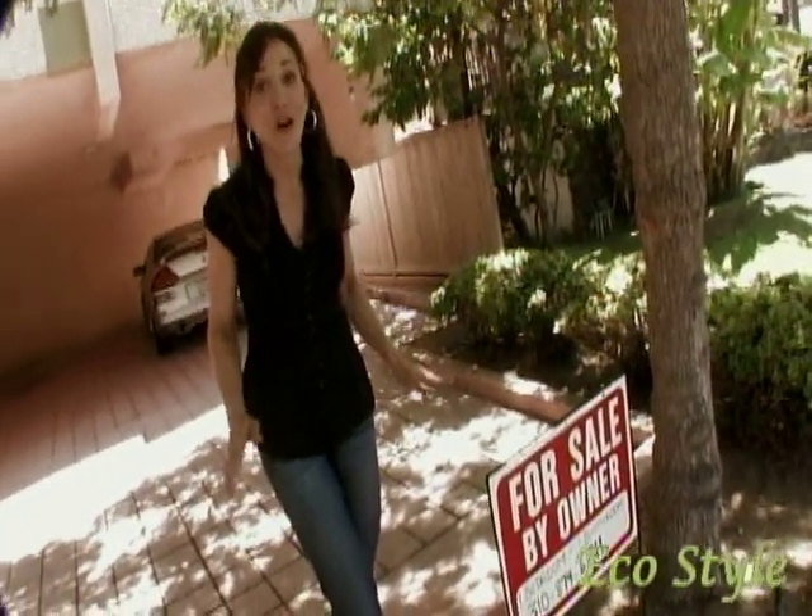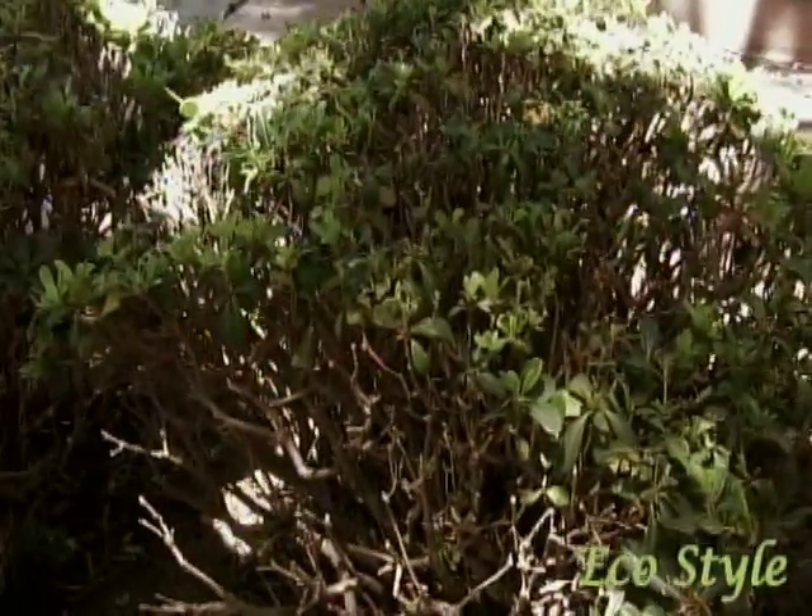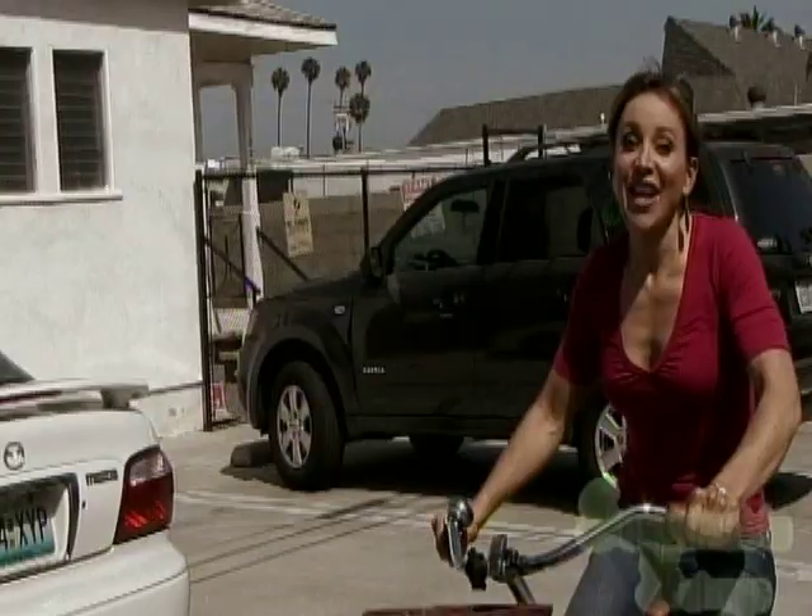Today we're in front of this condo because it's for sale and there's been no offers in six months. I think it's because of the pink salmon color and these old bushes. So I'm going to change all of that, put a fresh new coat of paint, some nice plants in there, and it's going to look as good as new.